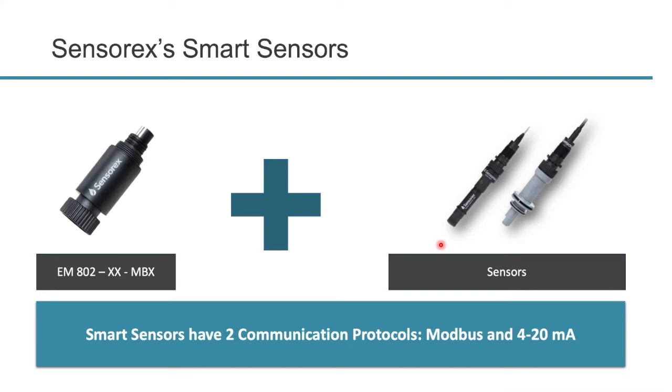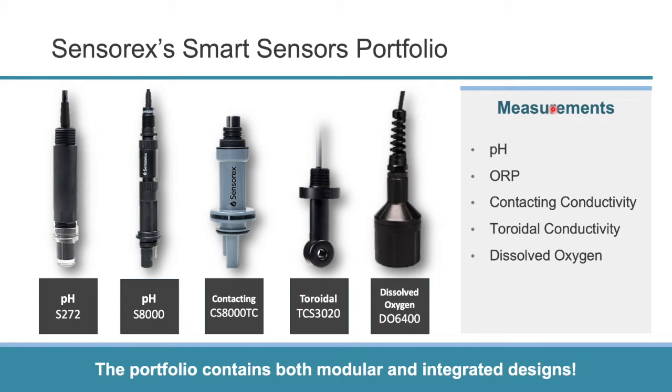Sensorex smart sensors contain an electronics module and a sensing element. Smart sensors have two communication protocols: Modbus and 4 to 20 milliamp. In our portfolio we have two pH and ORP probes — the S272 and the S8000 series — a contacting conductivity probe, the CS8000, the toroidal probe, the TCS3020, a dissolved oxygen probe, the DO6400, and also the Optical Dissolved Oxygen in the 8000 or 9000 series.